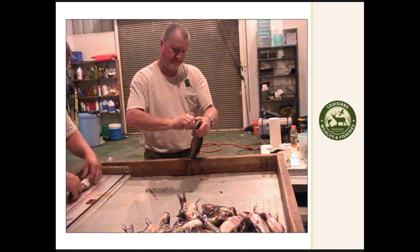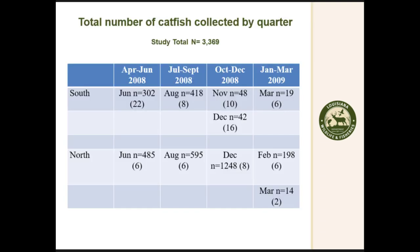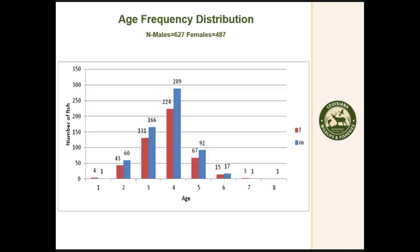Here you can see a typical field catch with us removing spines. Looking at the quarterly samples, I want to point out a couple things — we were still learning how to catch these fish using these nets, so this isn't fully indicative of what you can expect catch-wise. But in the northern zone, where the commercial fishermen showed us the type of habitat to look for, we excelled at catching these fish. The age frequency distribution from the 35-fish subsamples shows there are not many fish past age 7 — in fact, I don't think we ever got a fish past age 8.